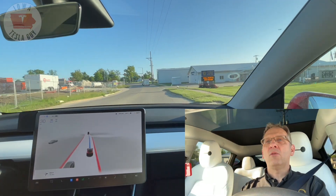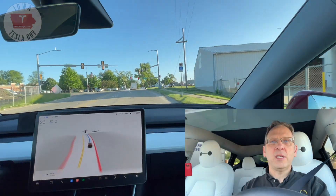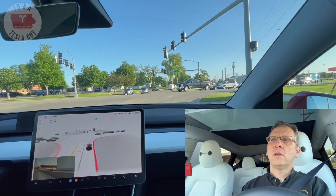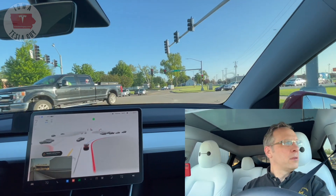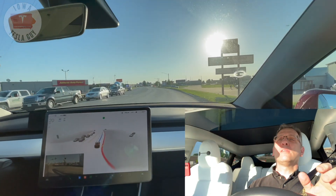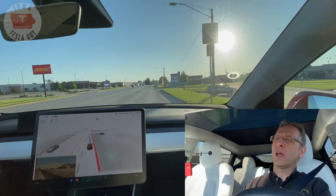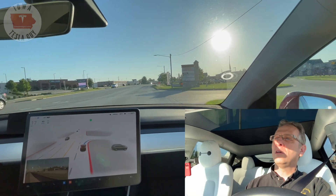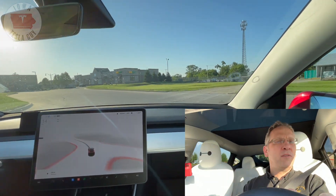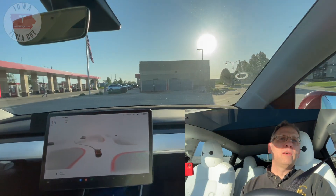Coming up on an easy right-hand turn. We do have a red light and we'll have an opportunity to see if the car will go right on red. It did go right on red and it was a little jerky — actually a little more than a little jerky. But it does seem to be more confident in its ability to want to go. We're making our right-hand turn into our local convenience store to get some much-needed caffeine and we will pick up this video to head into work after my caffeine stop.